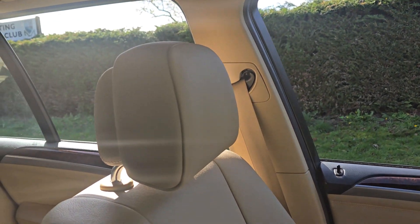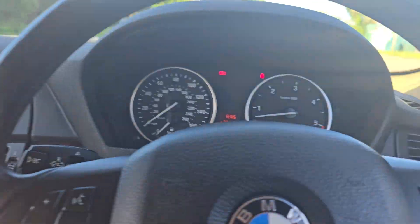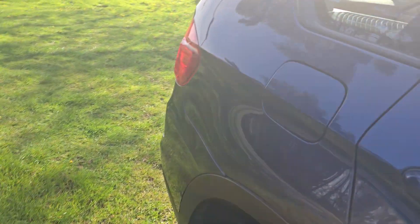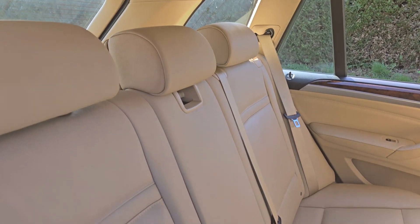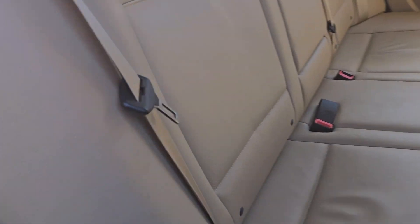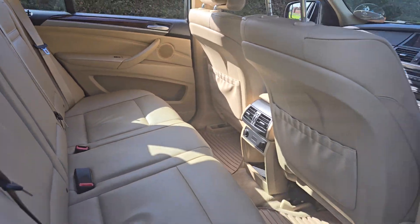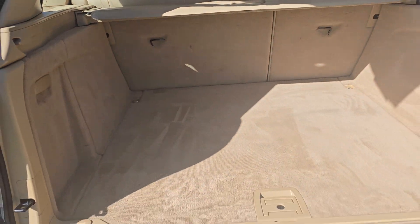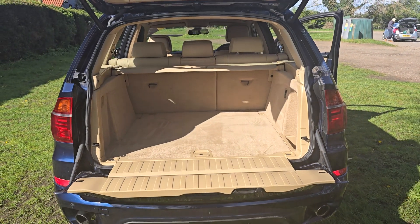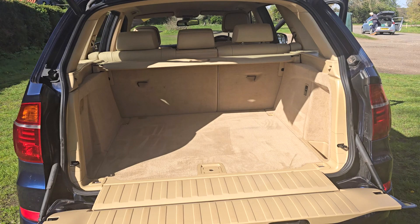Now I'll just show you the passenger side — really nice condition — and then we'll show you the back. There's a nice large area in the boot there, as you'd expect, and if you do need even more room the parcel shelf comes out and the rear seats fold down.